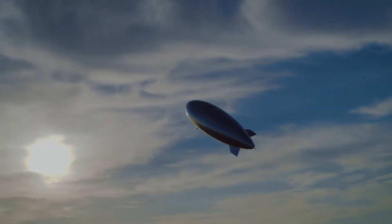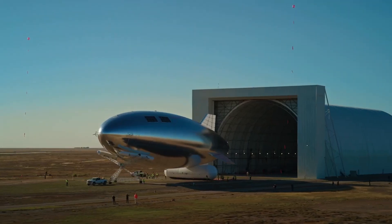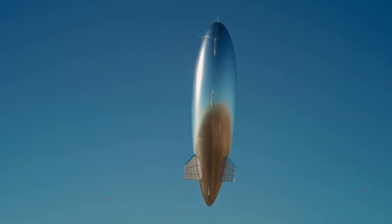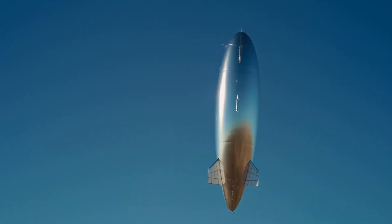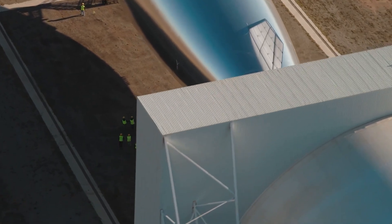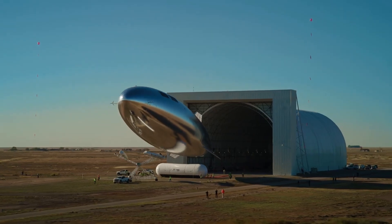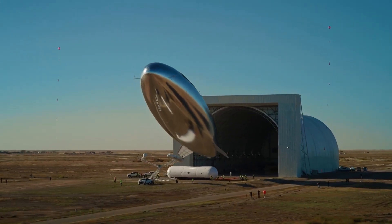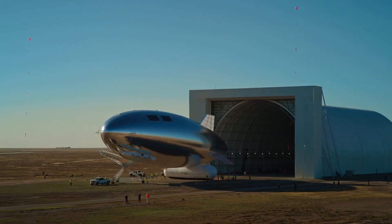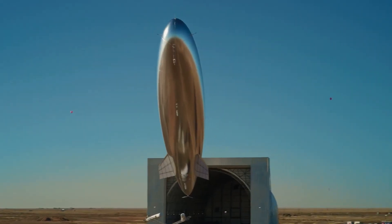Powered by advanced solar electric propulsion and guided by autonomous flight systems, the airship can operate continuously without refueling. It collects and transmits real-time data, offering valuable insights for climate studies, disaster response, and security applications. Its reusability makes it far more cost-effective compared to traditional satellite systems. The SKY HAPS represents a major step in aerial innovation — by combining sustainability, adaptability, and efficiency, it opens up new opportunities for telecommunications, defense, and scientific research.